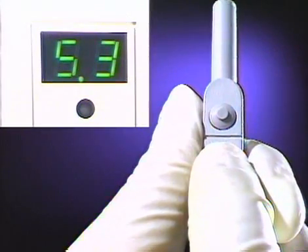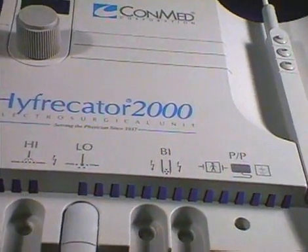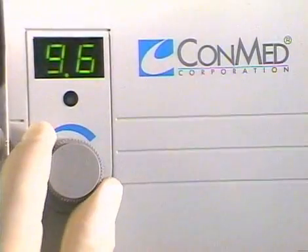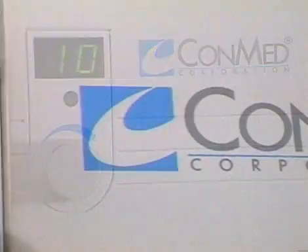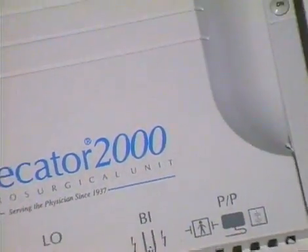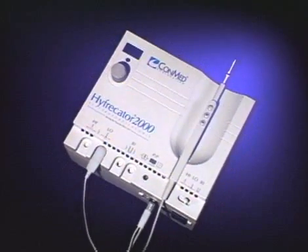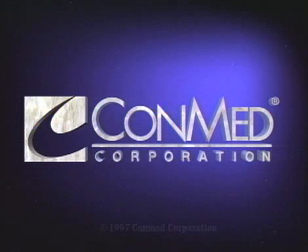Combining the precision and convenience of remote fingertip control, a reliable reproducible energy form, and dual microprocessor technology, the Hyfercator 2000 gives you the capabilities to perform a larger number and variety of procedures in less time and with greater ease than ever before. From Conmed Corporation, the leader in office-based electrosurgery for over 60 years, the Hyfercator 2000 brings to you a new standard of technology marking the advent of the 21st century.